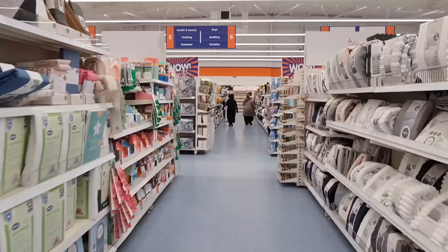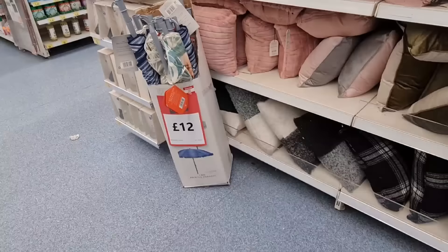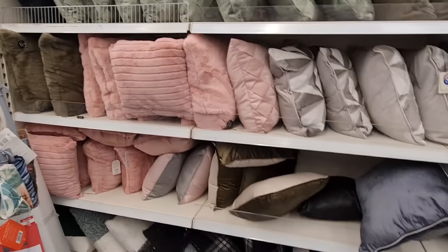There are some reductions on the throws — they were £7, they're now £5. It was super quiet when we first came in but it's got a lot louder now. We're just going down the cushion section to have a look if there's anything new here. These are £12, they were initially £14, so they've been reduced slightly.